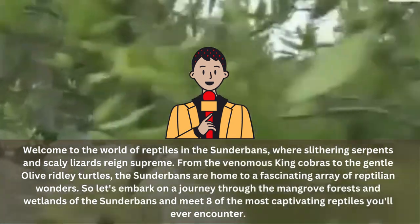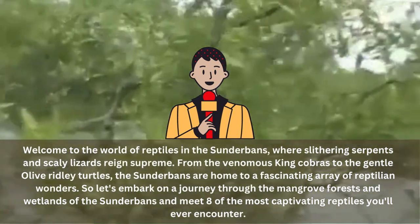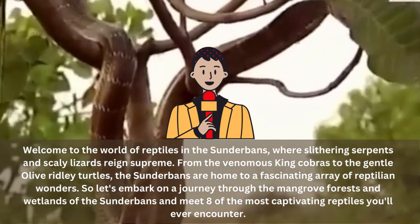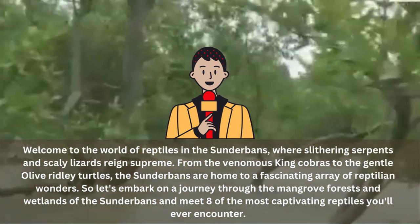The Sundarbans is also home to some of the largest sea turtles in the world — the green turtles and olive ridley turtles. These gentle giants gracefully navigate the waters, laying their eggs on the sandy beaches of the Sundarbans. But don't be fooled by their calm demeanor, for the Russell's Vipers are lurking in the shadows, waiting to strike with their deadly venom.